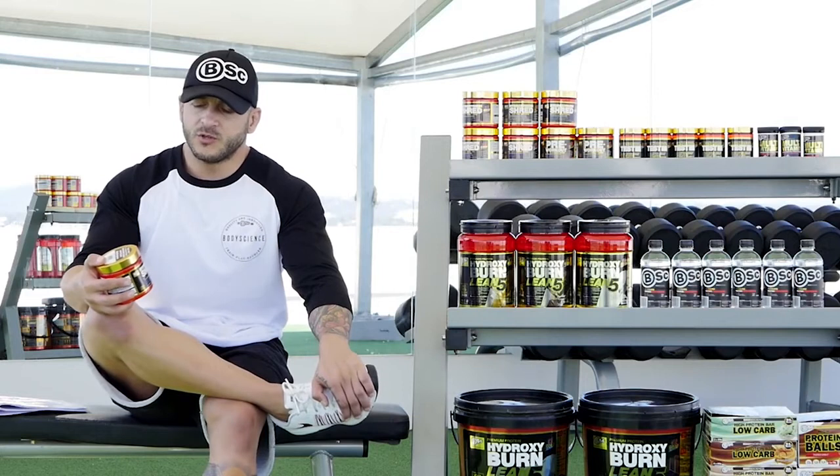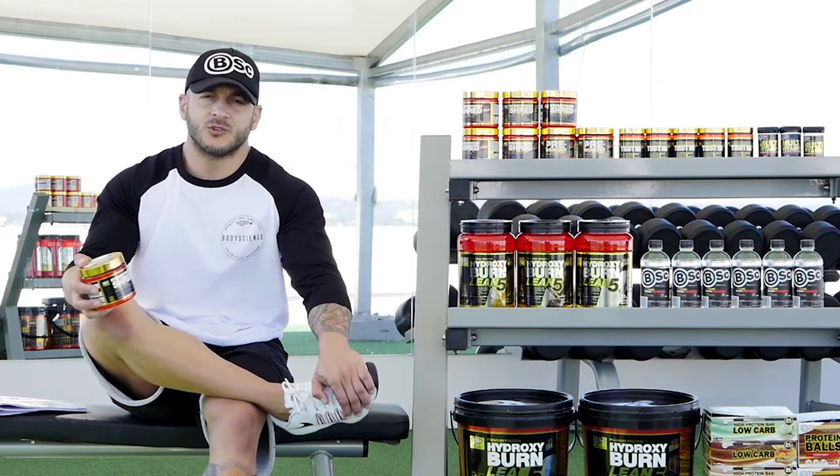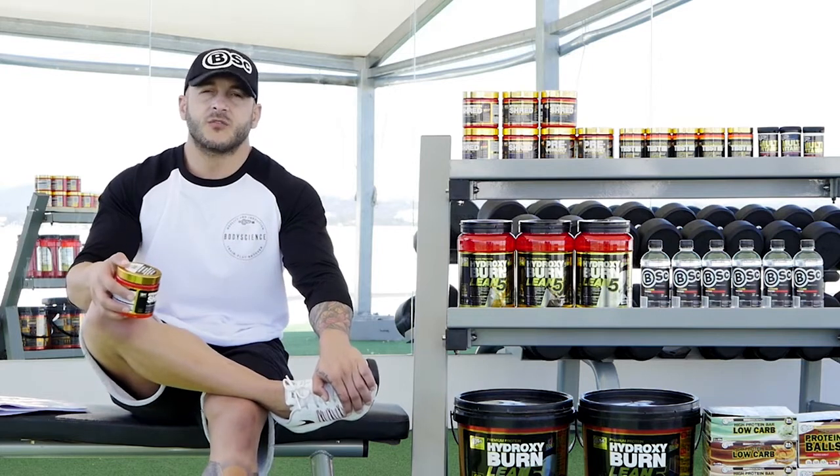The great advantage of Hydroxyburn Shred is that it doesn't contain one type of caffeine like most shredding products. It contains three different types of caffeine. They put caffeine anhydrous, which is a dehydrated, very aggressive type of caffeine.